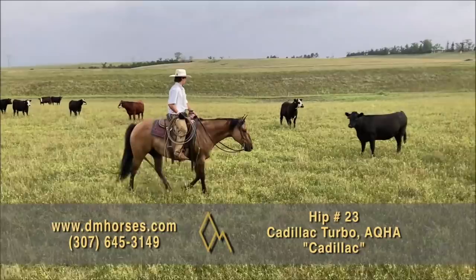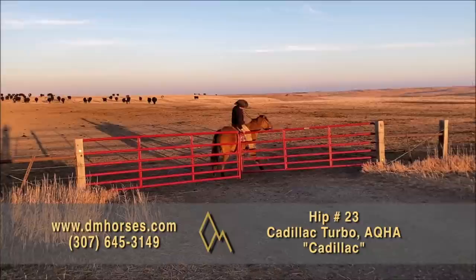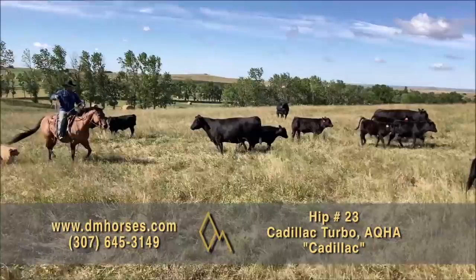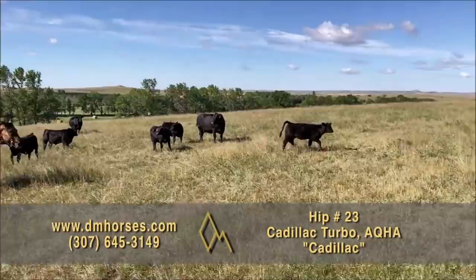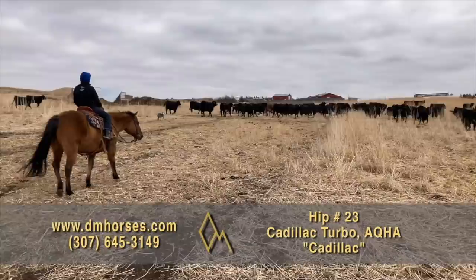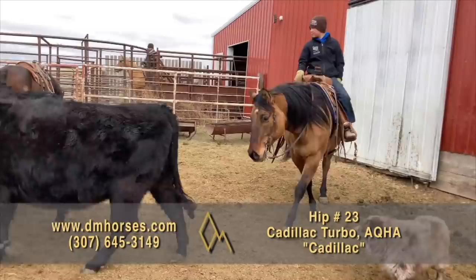Hip number 23 in this year's sale offering is Cadillac Turbo — we just call him Cadillac. He's a 2014 model Dun Gelding brought to us from the Swenson Martin family up in North Dakota, who always bring us really nice horses. He's comfortable to ride, built to last, and luxurious to look at. He's got a quiet personality that fits all riders and is always willing to go where he's pointed. They've put him through his paces — he's done all the ranch chores, he's good to rope on both in the pasture and the branding pen, and he's even spent some time picking up bucking horses. Hip number 23, Cadillac.